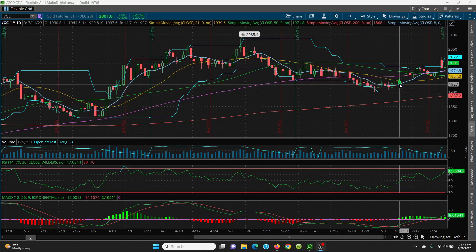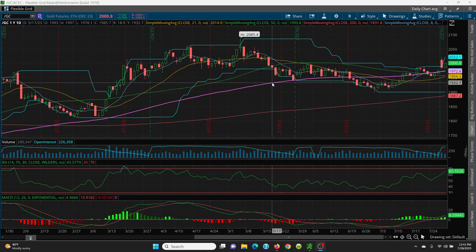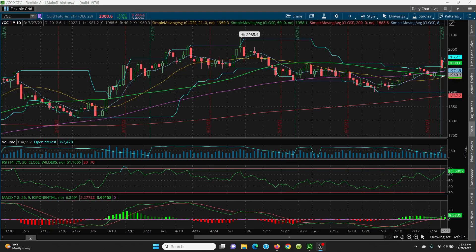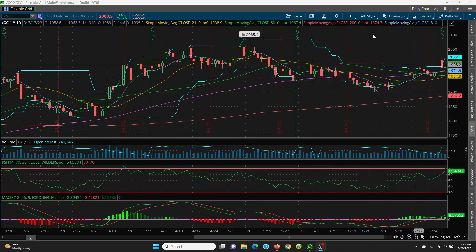On the downside, watch this key 8 SMA sitting at 1974 — that's going to be very key support. Right below it is your 100 SMA at 1972, then your 50 SMA at 1958, and your 21-day at 1954. Note that the 8 SMA is now above the 21, above the 50, and your 100-day. The 21-day is curling over nicely, and if it can curl above the key 50 SMA, that's a very bullish sign.